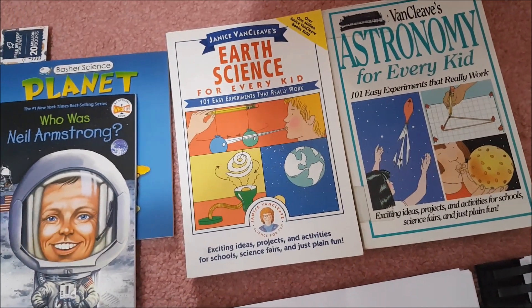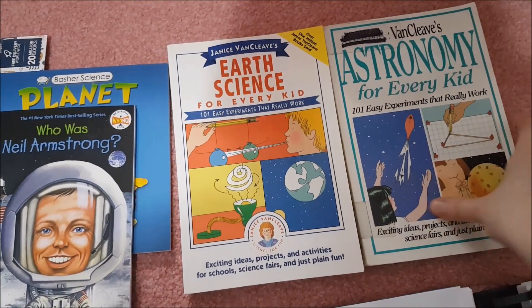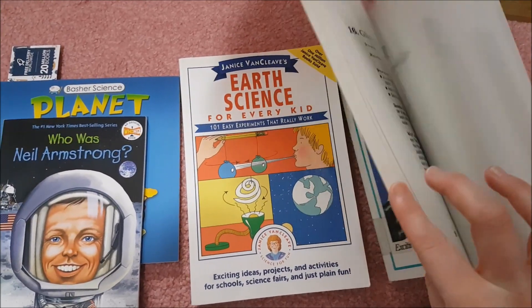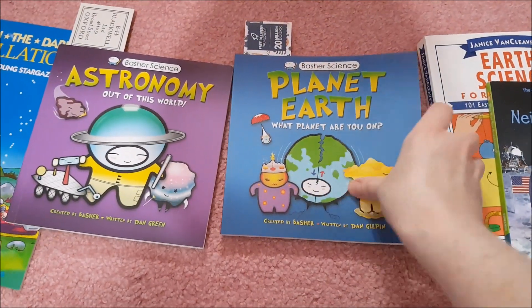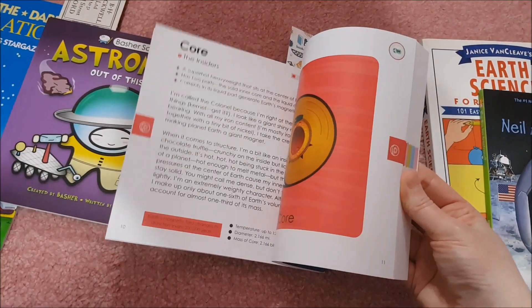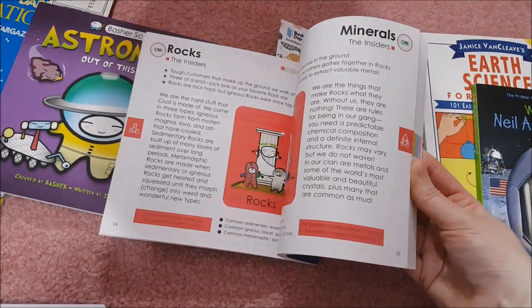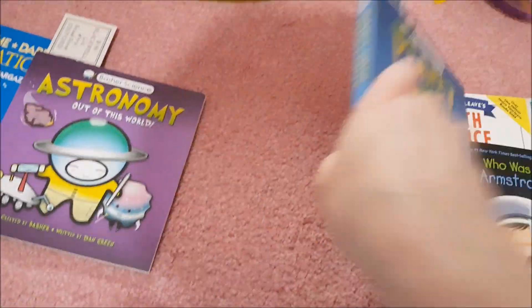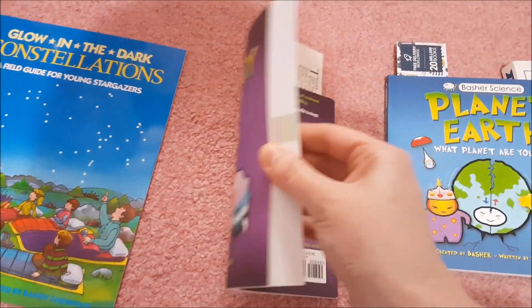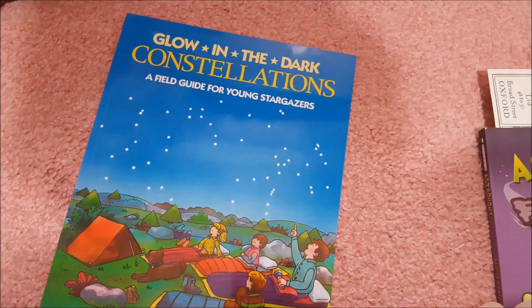There are some required books with the curriculum. I picked Earth Science for Every Kid and Astronomy for Every Kid — as you can see this is a used copy but it's perfectly fine. We have Who Was Neil Armstrong, Planet Earth which is part of the Basher Science series — I love these books, they're so fun and perfectly grade appropriate. That one is the Planet Earth one, this is the Astronomy one, and then there is the Glow in the Dark Constellations Field Guide for Young Stargazers.